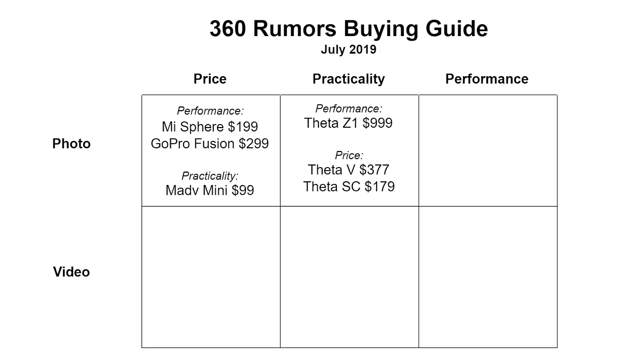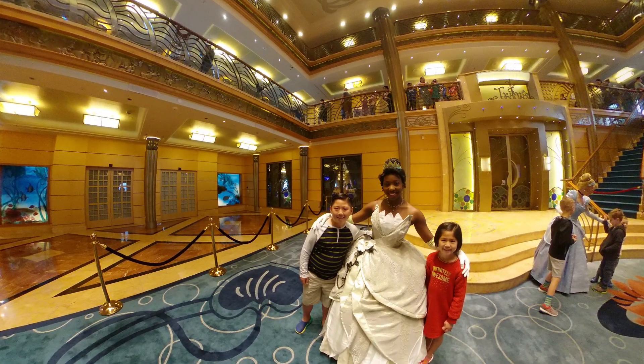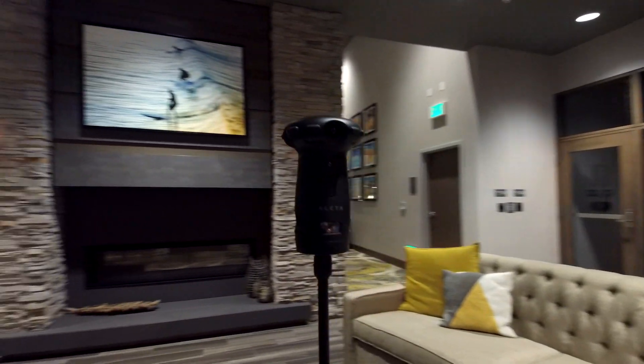If you want a 360 camera for photos and your priority is image quality, there are three really good options. First, if your priority is dynamic range and workflow, check out the Theta Z1 — it has amazing image quality and the best dynamic range of any 360 camera I've tested for photos. Although it has amazing dynamic range and stitching, it's not the most detailed 360 camera. If your priority is detail, the most detailed one I've tested so far is the Aleta S2C — but I want you to hold off on buying that because I've just tested a new camera that looks very promising.